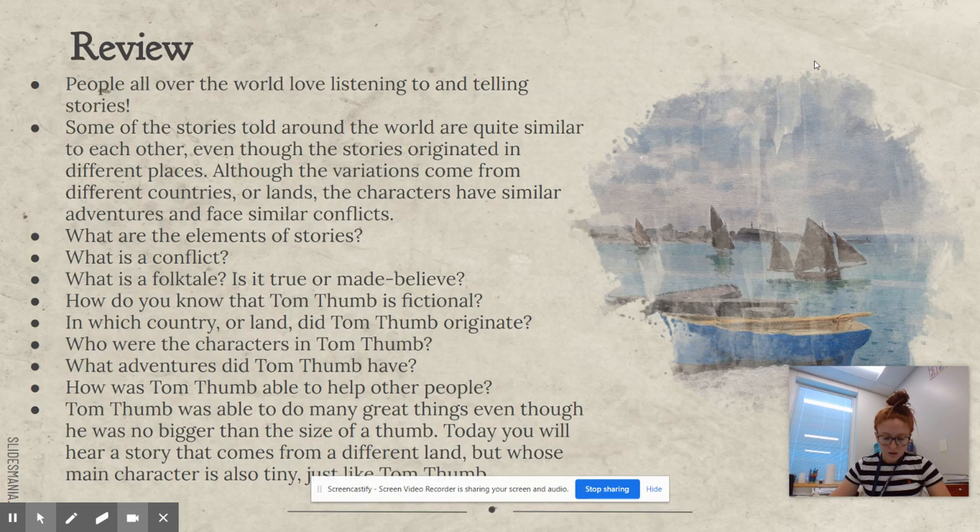How was Tom Thumb able to help other people? He helped to save the cook and the maid from robbers. Tom Thumb was able to do many great things even though he was no bigger than the size of a thumb. Today you're going to hear a story from a different land whose main character is also tiny like Tom Thumb.